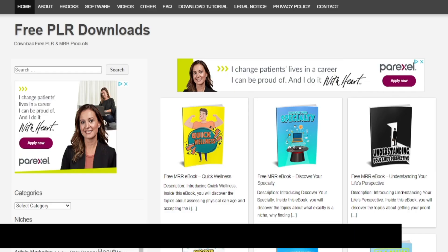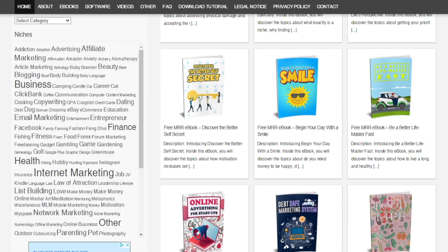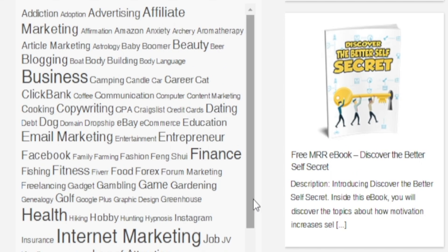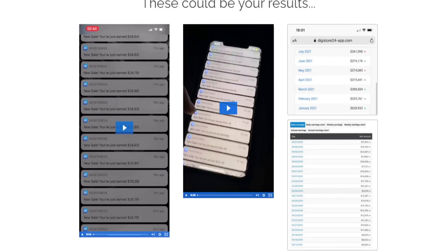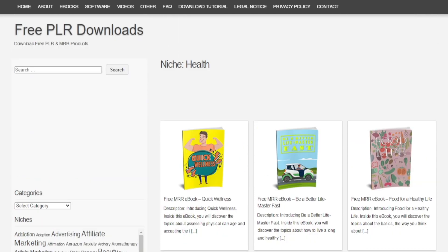Head over to FreePLRDownloads.com. This is a place where you can find thousands of copyright-free ebooks — you can download them, make any customizations, and use the final product for commercial purposes. You can even sell them if you find a buyer. On the left-hand side you'll find different niches available, and I think the sweet spot for this product would be the nutrition, fitness, or health niche.